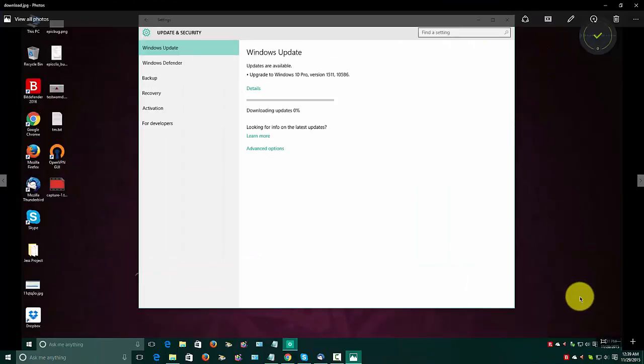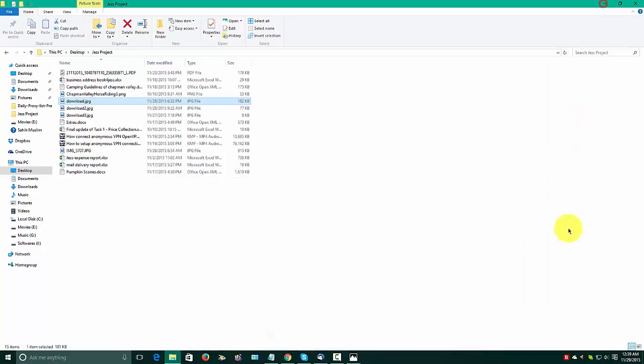Hello everyone, Assalamu alaikum. This is Sabir speaking. Today I will discuss about an update I have just received, even though it was published earlier this month. In my local time it is 28th November.